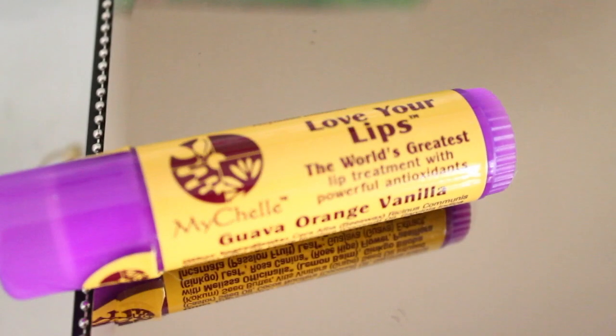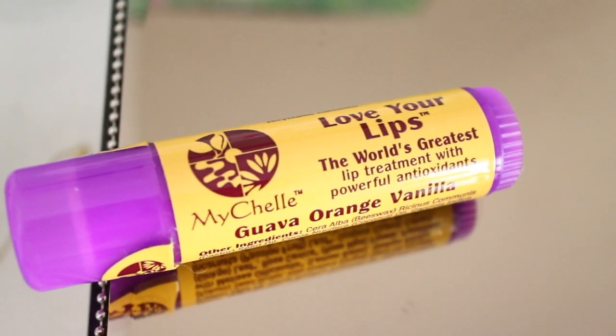I also got a chapstick by Michelle — it's guava orange vanilla. It says love your lips, the world's greatest lip treatment with powerful antioxidants, not tested on animals, 100% biodegradable. When I got this I think it was like $9, and I was confused why it was so expensive. But when I got it I saw that it was just giant, so okay, that makes sense. This smells like a creamsicle. I'll put this on top. Mmm, I love that. Then I also got one of the new EOS lip balms in coconut milk. These are 99% natural, gluten free, petroleum free, and paraben free. So cute — there might be one of these in my giveaway.